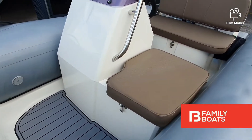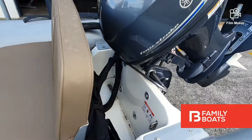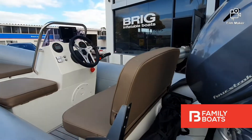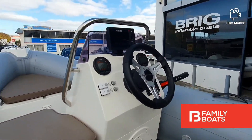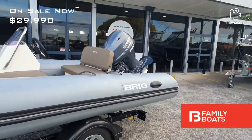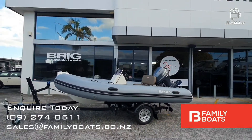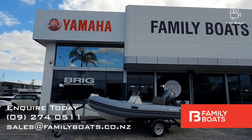This Falcon also features plenty of additional upgrades such as gray c-deck flooring, an overall cover, and a Simrad GPS sounder. Trailer options are available upon request, or this model features built-in davit lifting points. Inquire today for more information or to arrange a viewing at Family Boats.